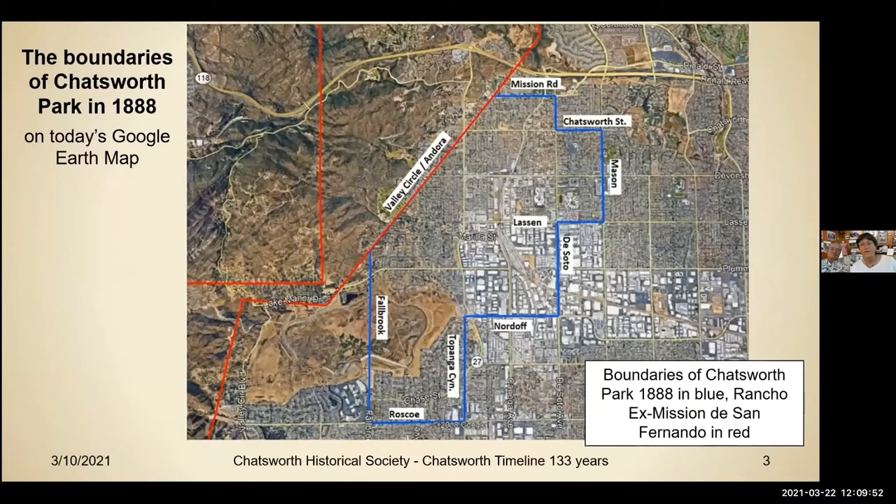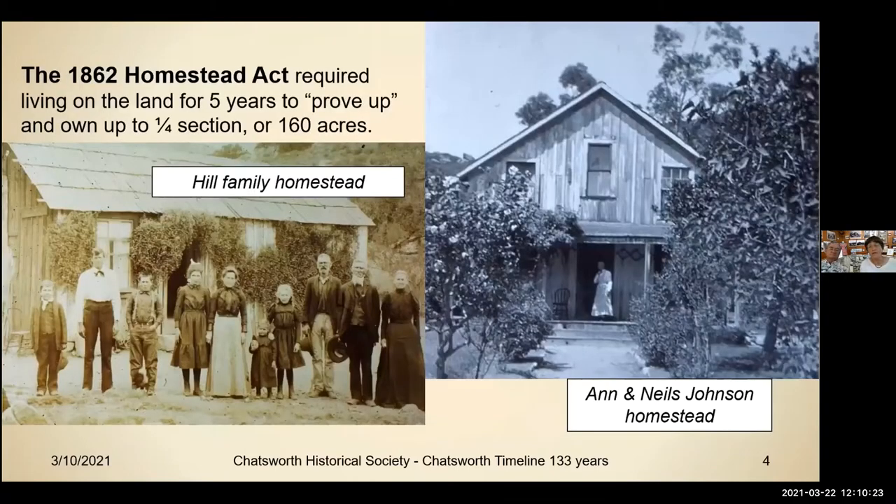Ray created this map, and everything in the blue area was the original Chatsworth area — the City or Community of Chatsworth Park. The red area was the government land that was also part of the ex-Mission San Fernando, and that government land is where our homesteaders went, while the blue area is where you could get your 10 acres. We have several programs — at least three — on our homesteaders and the history of them and their families, and we've been working hard to keep in touch with all their descendants.